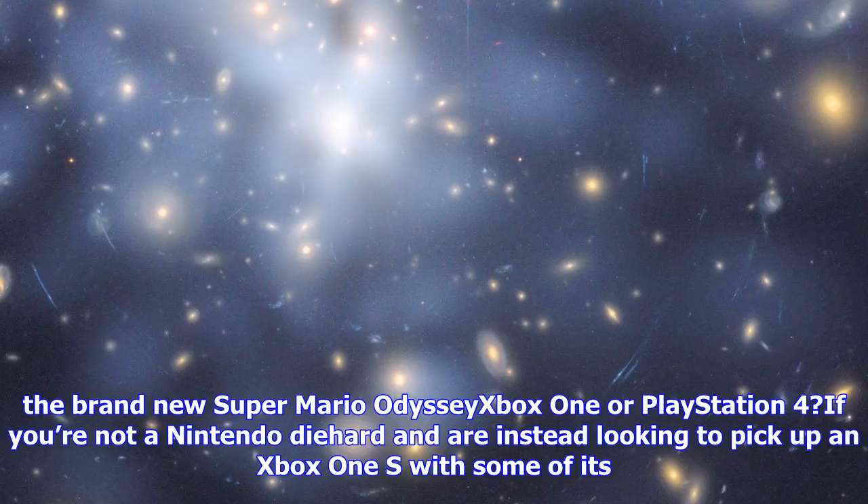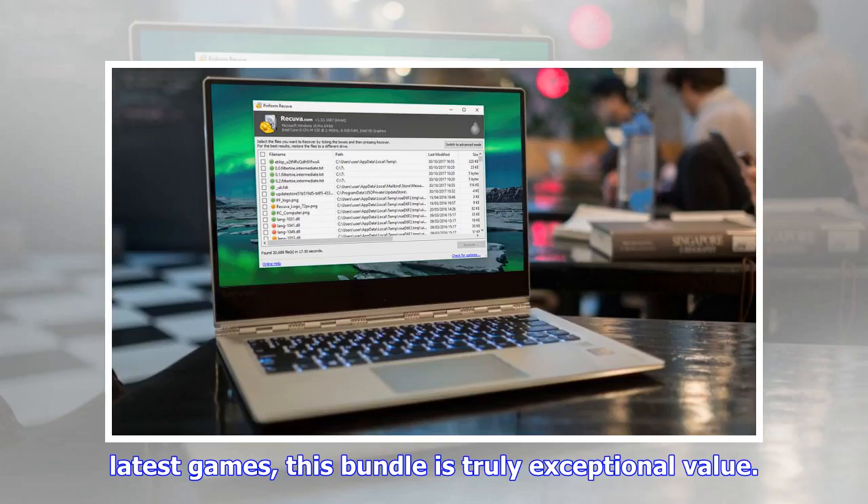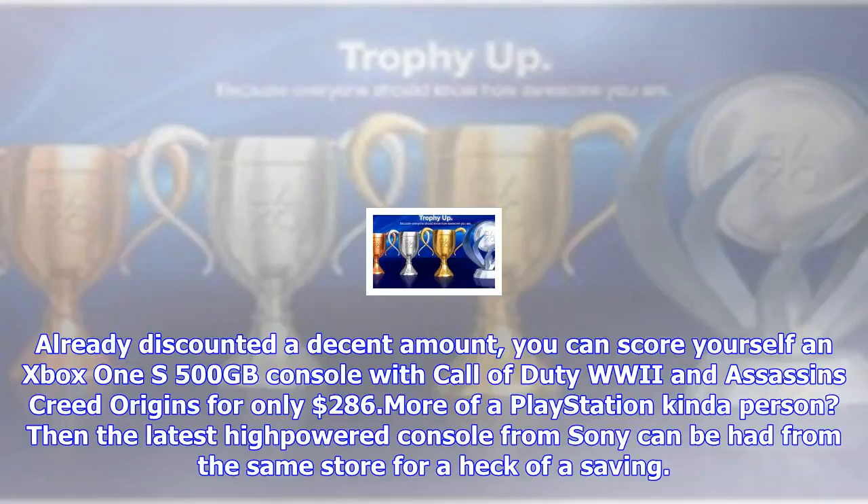Xbox One or PlayStation 4 — if you're not a Nintendo diehard and are instead looking to pick up an Xbox One S with some of its latest games, this bundle is truly exceptional value. Already discounted a decent amount, you can score yourself an Xbox One S 500GB console with Call of Duty: WWII and Assassin's Creed Origins for only $286.